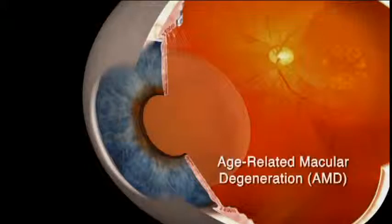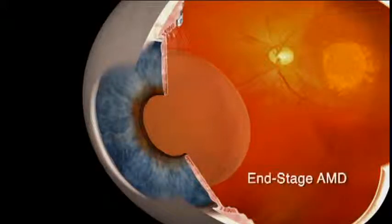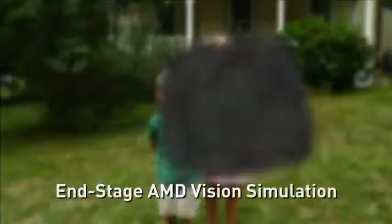One such disease, age-related macular degeneration, accounts for many new cases of blindness each year. A particular type of AMD, end-stage AMD, is the most advanced form of the disease. Fortunately, it does not cause total blindness as peripheral vision is spared. However, it does cause central blindness, which can make it very difficult or impossible to carry out many daily activities such as reading, watching television, or recognizing friends.